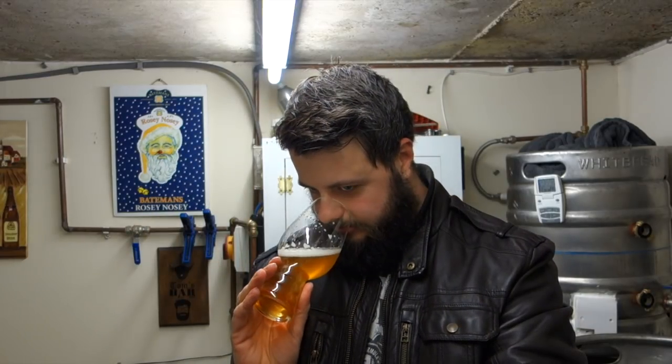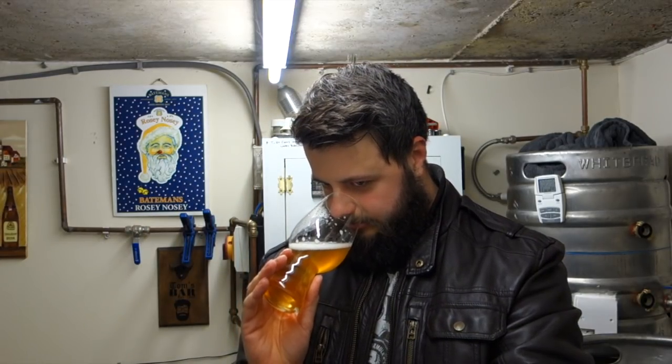Coconut aroma. Definitely there — there's a nice creamy, coconut-y background aroma. You can just about pick it out from the malt. But it's not bounding out the glass, it's not separating itself — it's slightly hiding. So coconut aroma, I'll give it a 5.1.